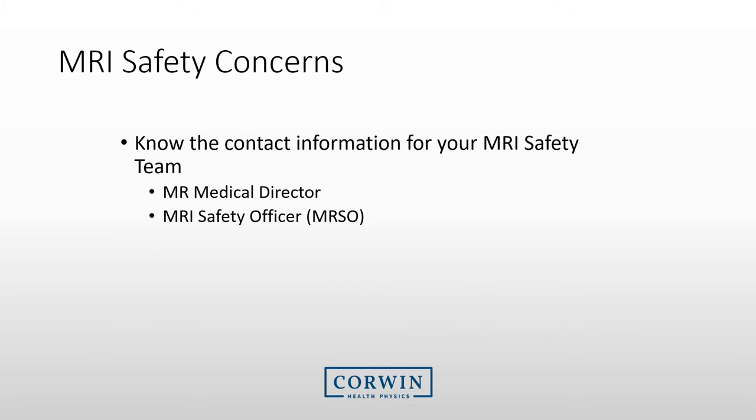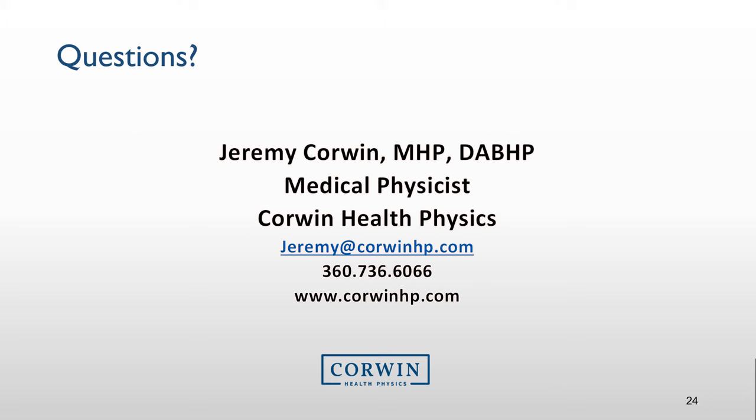All sites should have a documented MRI safety program. There typically is an MRI medical director and MRSO, or MRI safety officer, that will be responsible for MRI safety. You should be aware of these safety individuals and know how to contact them. If you have questions, you may send them to me at this address. Thanks for taking time to watch this presentation.